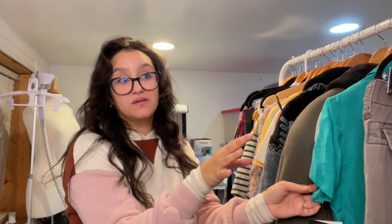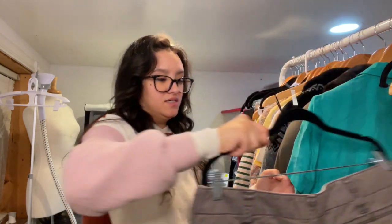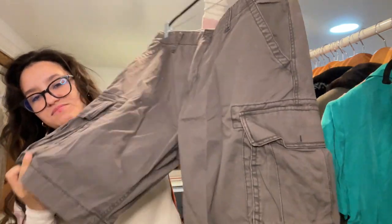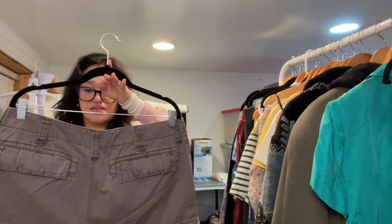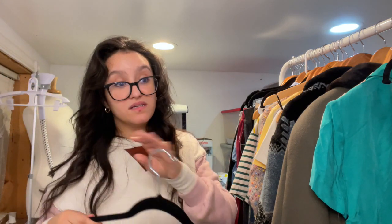My average cost per item is about $1.50 to $2.00. This first item is not very exciting but these always sell pretty quick for me. These are Old Navy cargo shorts, men's size 36. I do enjoy selling cargo stuff — it typically sells pretty quick and it doesn't matter the brand, at least for me.